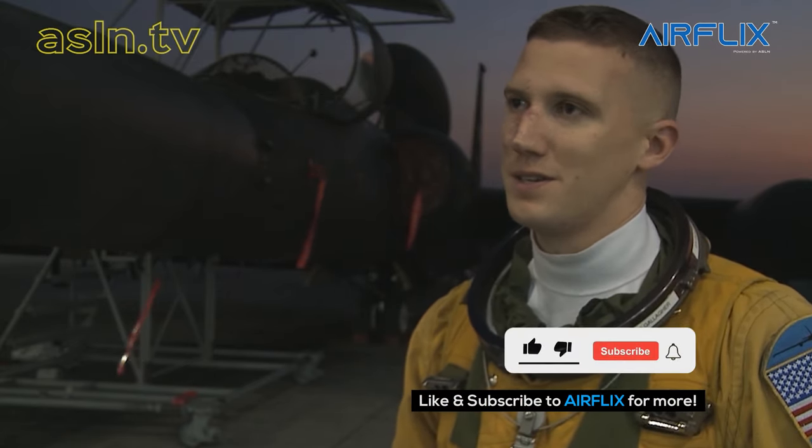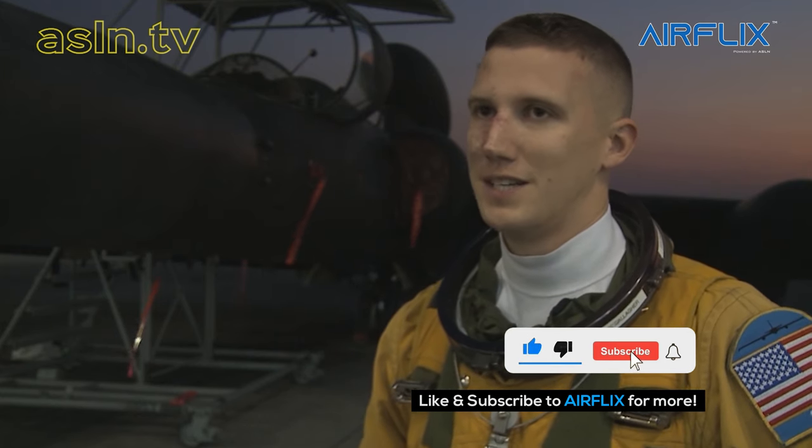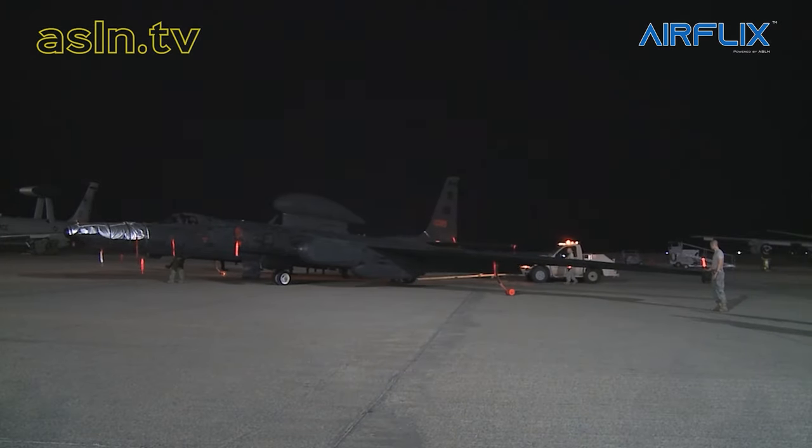Just this last deployment, I had finally flown across every longitude on the Earth, which was a nice little goal I had set for myself. So I've gotten to see a lot of the planet from a really unique view — the Alps, K2 which you can see up in the northeast of Afghanistan, and the northern lights over Greenland at 70,000 feet is something that you'll never forget.